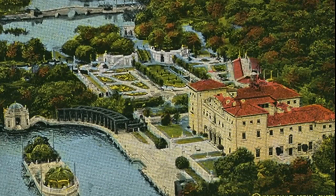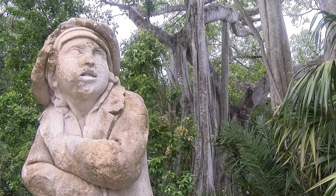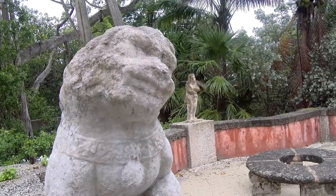The courtyard was completely open to the air and remained an open-air space until the mid-1980s. At that point, our predecessors realized that the artworks were really faring terribly in Miami's very wet and humid climate, and so it was decided to put air conditioning in Vizcaya and cover the courtyard.